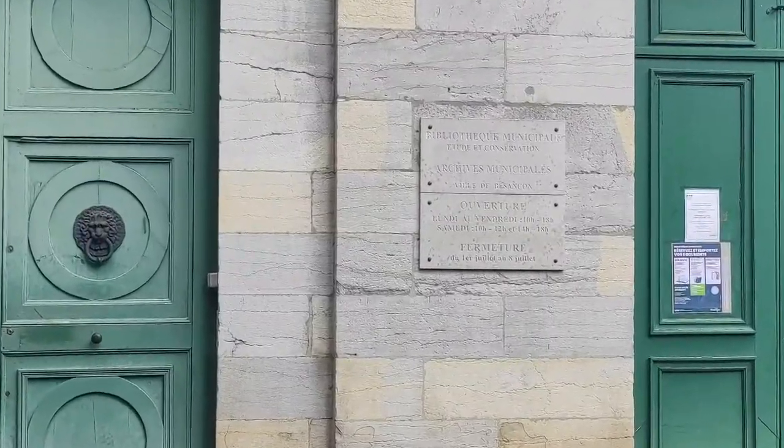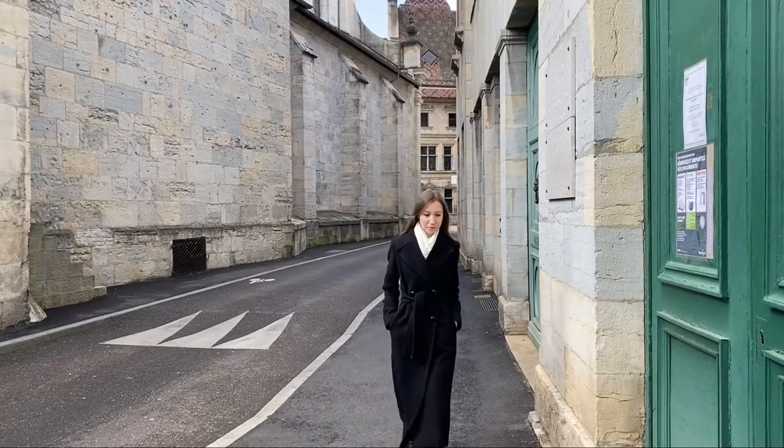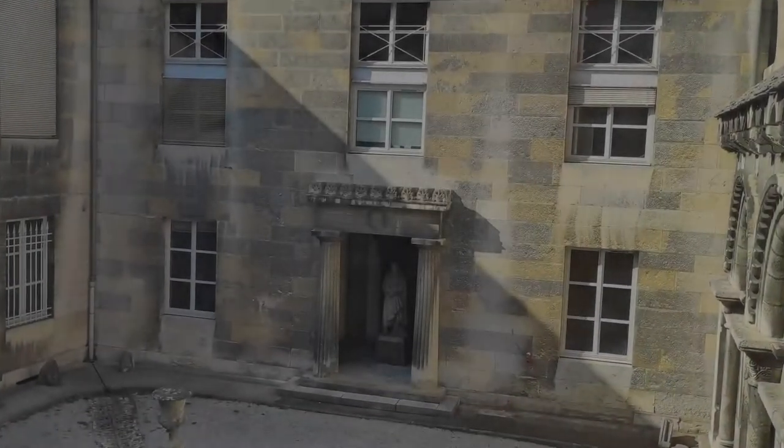Today, our specialist Tamara Glouchetskaya is going to the conservation library to examine a publication concerning the regulation of trade and arts.